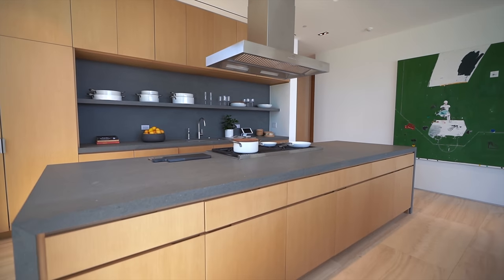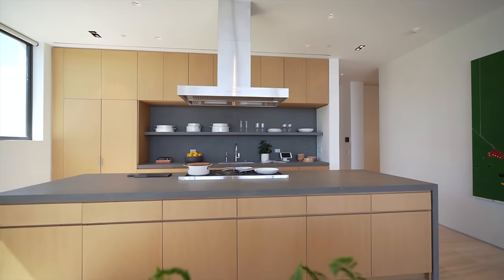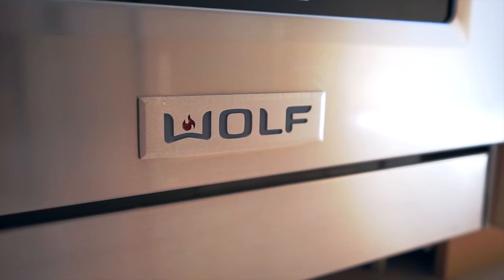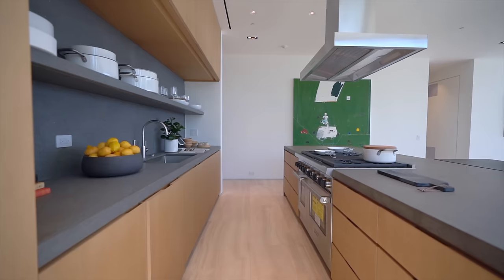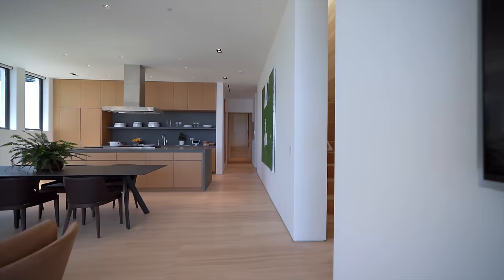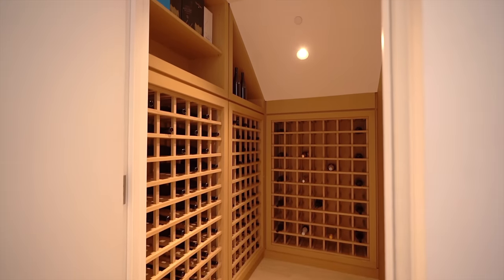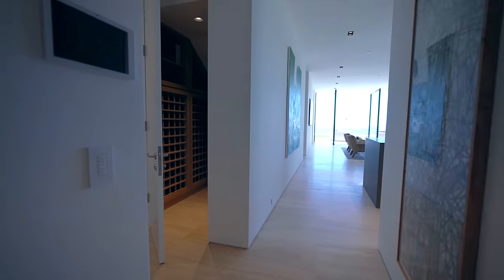In the center of the kitchen is an oversized island with luxurious waterfall edges. Above it is a Gaggenau chimney range hood, and directly below that a six-burner Wolf stovetop. This open-shelf minimalistic-style kitchen is very on trend right now. From the kitchen, heading down the long hallway, tucked neatly under the staircase is a temperature-controlled wine cellar — just another unique attention-to-detail piece found throughout this home.